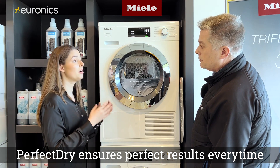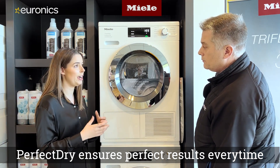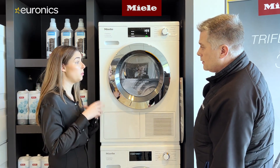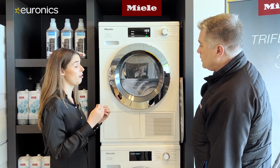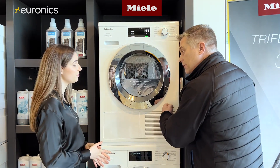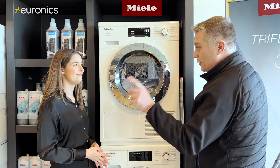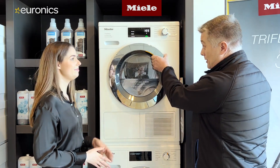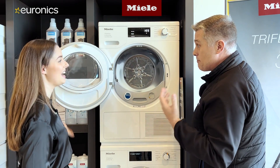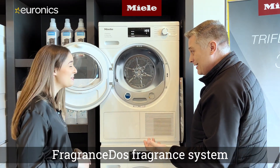Perfect Dry accounts for whether you're in a hard or soft water area, so it won't over-dry or under-dry your clothing — giving you a perfect result every time. It's all about protecting clothing, which is consistent quality across all Miele appliances. Robert recently purchased one of these dryers and notices the amazing smell it produces.